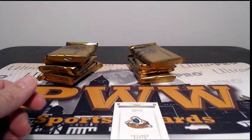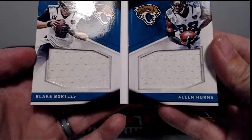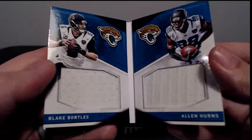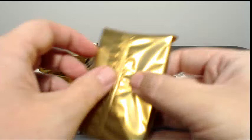And then we have numbered 7 of 49 — Blake Bortles and Alan Hearns with the Preferred Vertical Book, a little dual relic there going out to the Jags. Jacksonville is Gerard D, congrats on that. And that is box one. So nice — Joey Bosa, that would have been nice to see, huh?